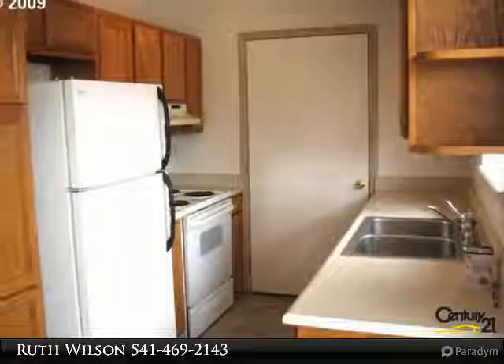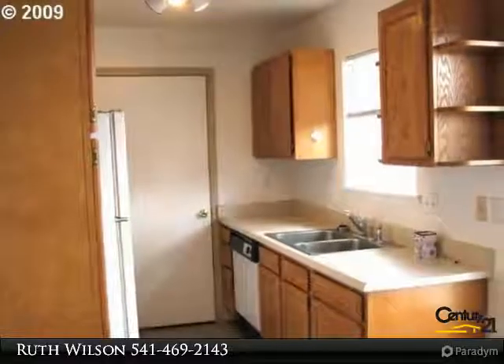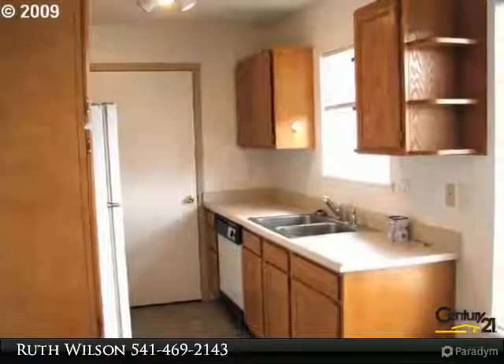with three bedrooms, two baths, laundry room, and includes a range, refrigerator, and dishwasher. Features include laminate flooring in the living room and attached two-car garages.